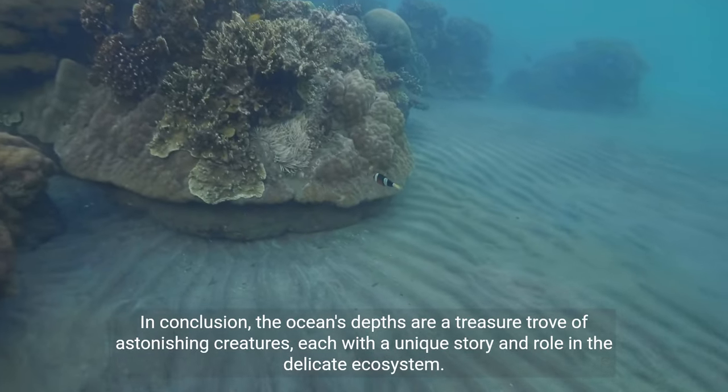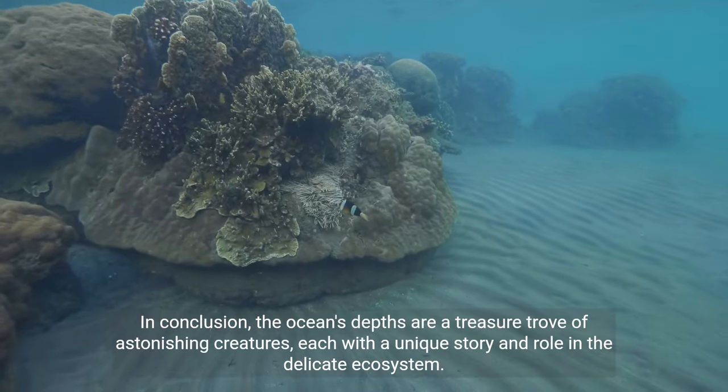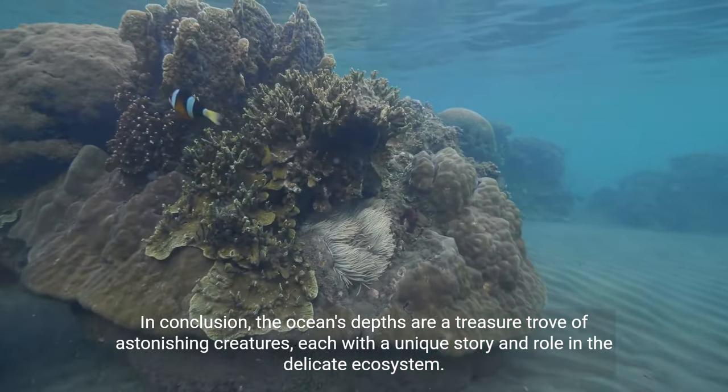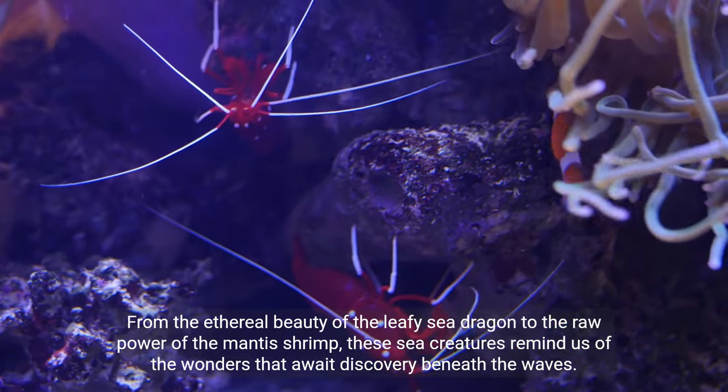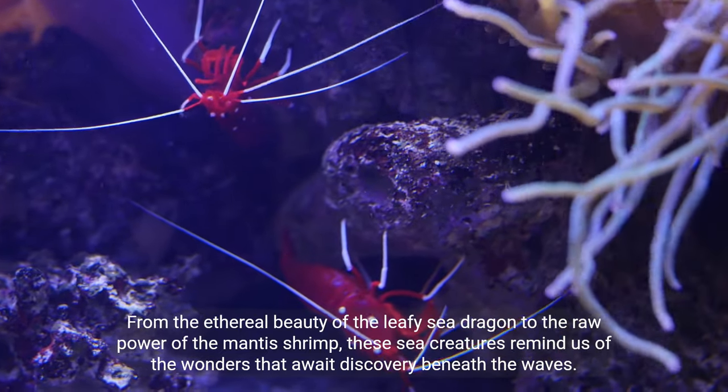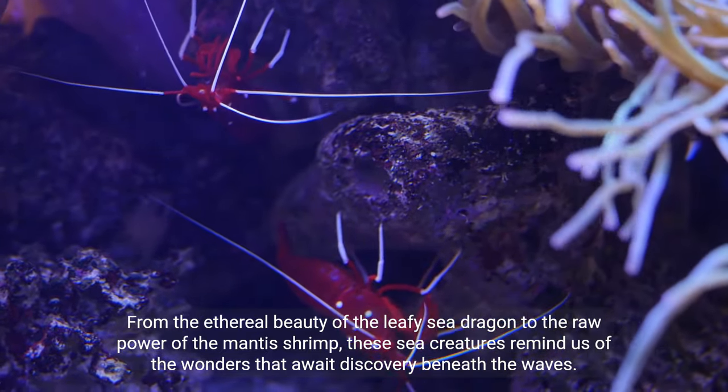In conclusion, the ocean's depths are a treasure trove of astonishing creatures, each with a unique story and role in the delicate ecosystem. From the ethereal beauty of the leafy sea dragon to the raw power of the mantis shrimp, these sea creatures remind us of the wonders that await discovery beneath the waves.